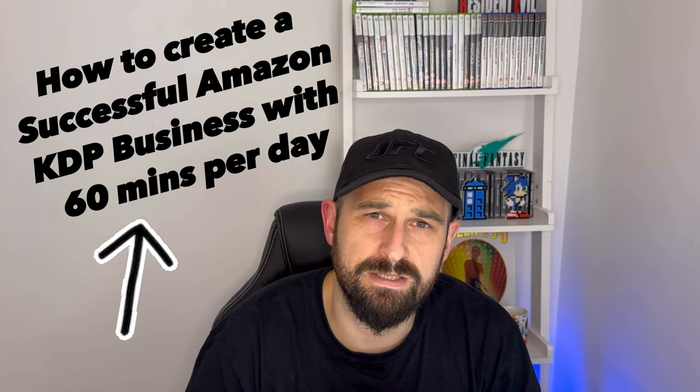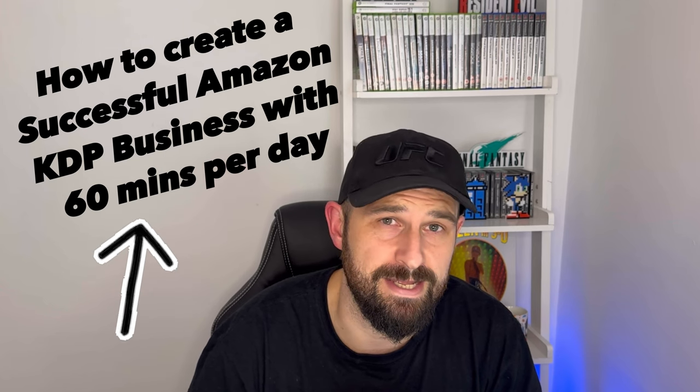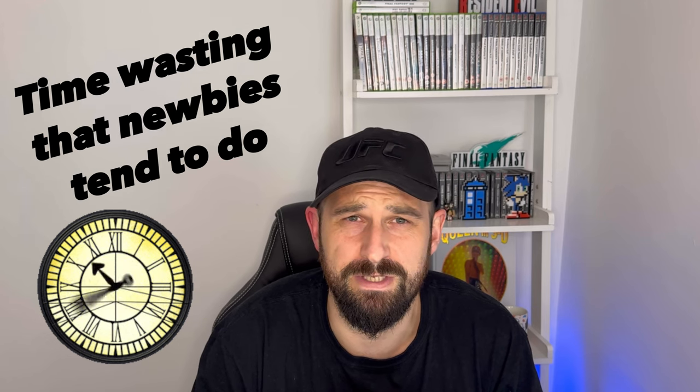You can create a fantastic self-publishing business on Amazon KDP in 60 minutes a day, easy AF. And what I want to quickly talk about is some of the time-eating inefficiencies that new self-publishers seem to fall into.